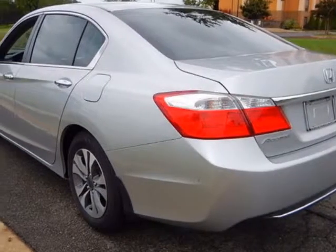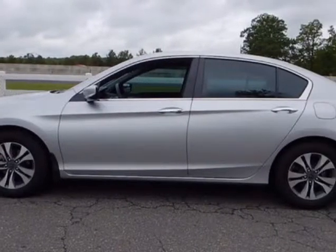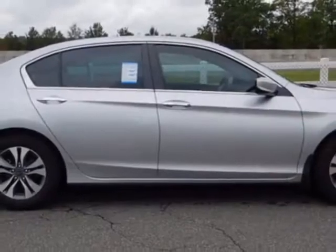This vehicle gets an estimated 27 miles per gallon in the city and an estimated 36 on the highway. This Accord Sedan boasts a 2.4-liter engine and has a CVT transmission.